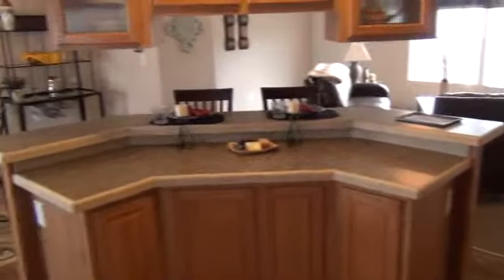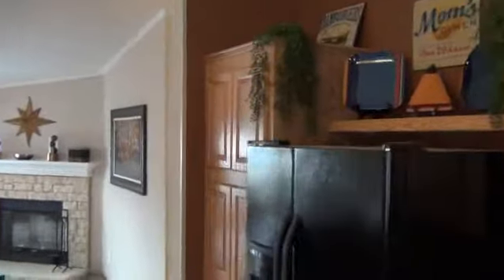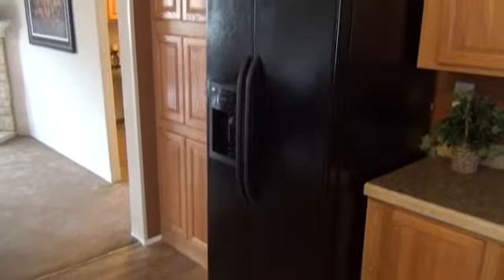On the other side of the bar you'll see the angled bar with the overhead cabinets looking over into the dining area and back into the living area. This is a very open floor plan as you look through the home. This home does feature the side-by-side refrigerator upgrade and a nice pantry to the left.